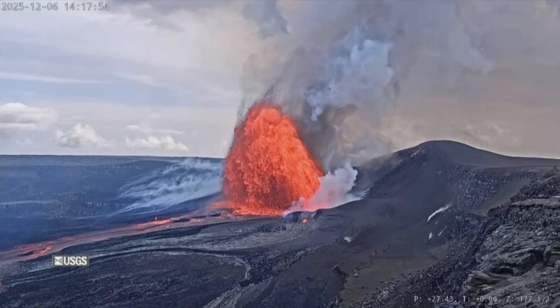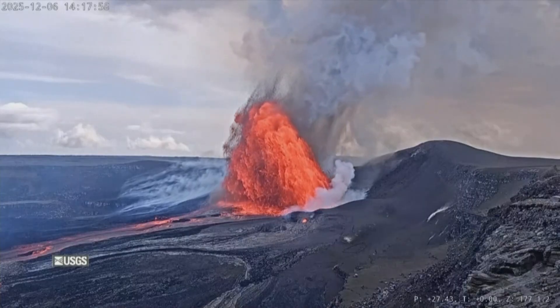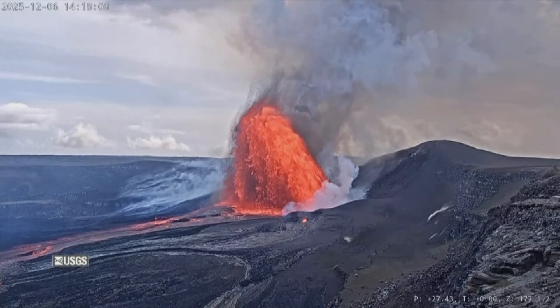Truly stunning. That's a live picture? Yeah, that's a live picture in Kilauea there on the big island. And it's just remarkable. I would love to see that in person someday — from a safe distance, might I add. I was enjoying that.